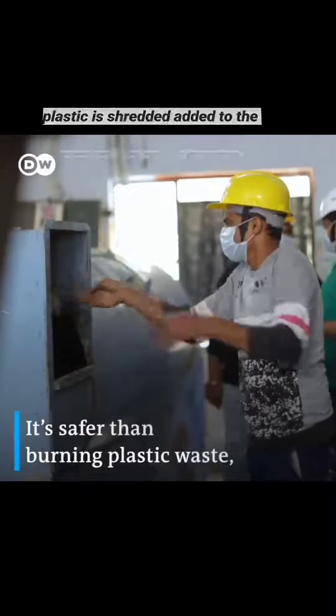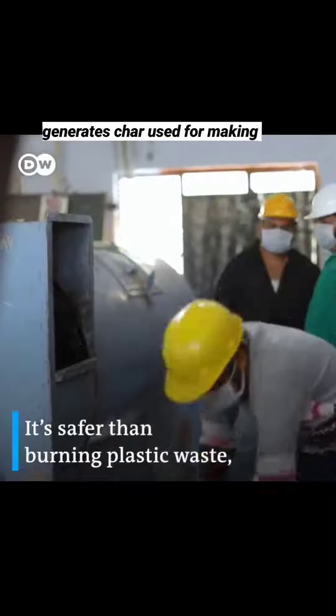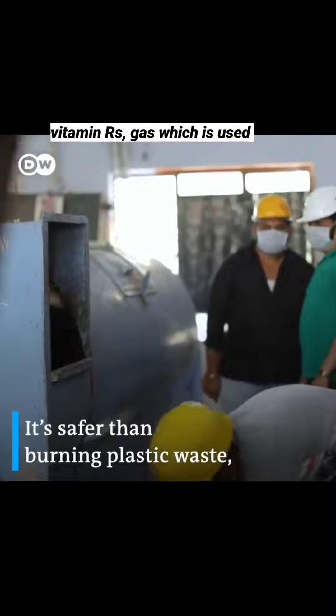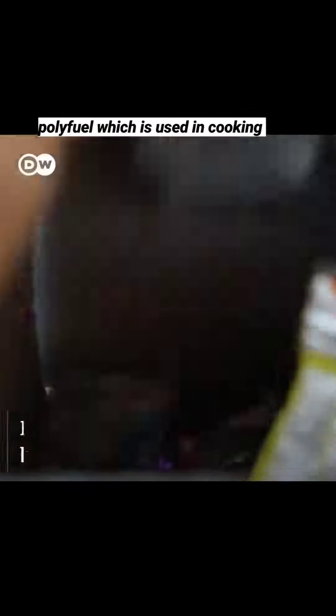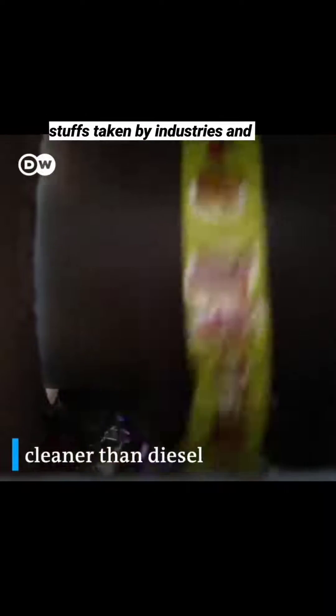The plastic is shredded and added to the reactor. The entire process generates char, which is used for making bitumen roads; gas, which is used to in turn heat the reactor; and polyfuel, which is used in cooking.